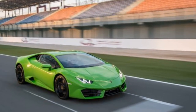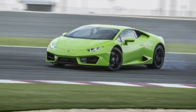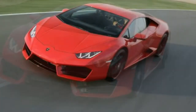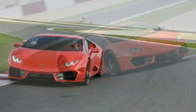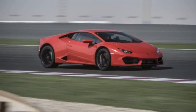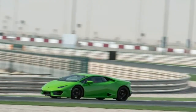2016 Lamborghini Huracan LP580-2 specifications: Price $204,595. Engine: 5.2-liter 40-valve DOHC V10, 572 horsepower at 8,000 rpm, 398 lb-ft at 6,500 rpm. Transmission: 7-speed dual-clutch automatic. Layout: 2-door, 2-passenger, mid-engine RWD coupe. EPA mileage: 15/20 mpg city/highway. Dimensions (L×W×H): 175.6 × 75.7 × 45.9 inches. Wheelbase: 103.1 inches. Weight: 3,062 pounds dry. 0–60 mph: 3.2 seconds. Top speed: 199 mph.